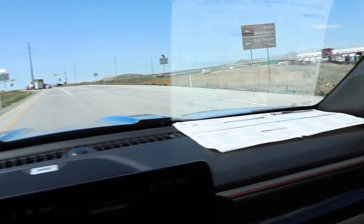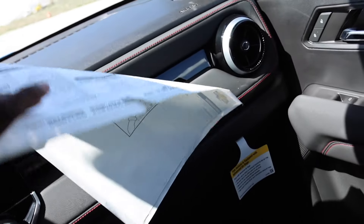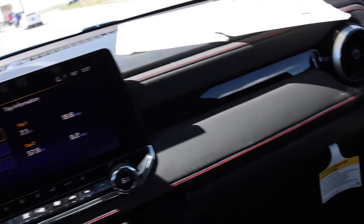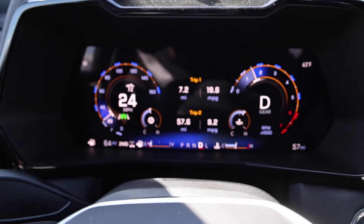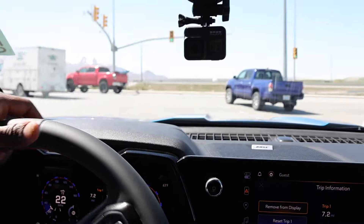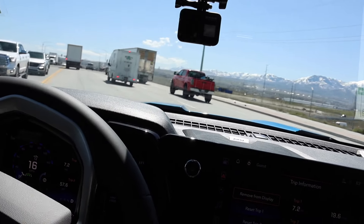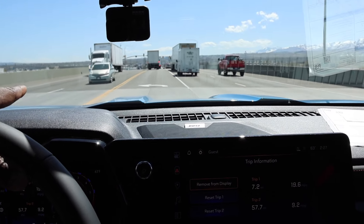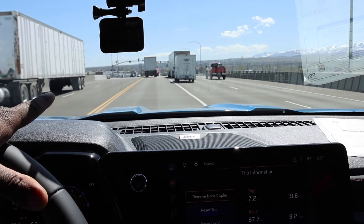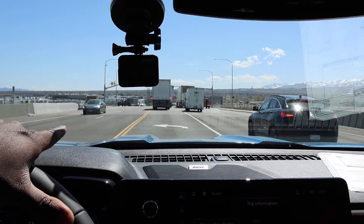The EPA numbers on this truck are 23 highway and 18 city. This truck does have the 20-inch wheels. So far we're at 19.6 MPG, 7.1 miles driven — about the exact same distance as the Ford. But we're at 19.6 versus about 21-22 for the Ford. We've got to get back up to speed and I'll show you guys how loud the interior is compared to the Ford.